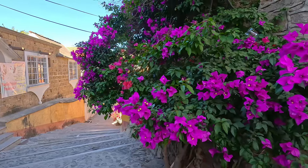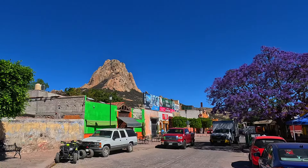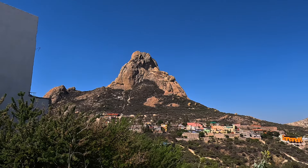The main feature here is the Peña de Bernal — translated, that means the Rock of Bernal. There's no escaping this huge feature when you're in the village, and this is where we will begin. The Peña de Bernal is by some measurements the third largest monolith in the world and definitely the largest in Mexico.